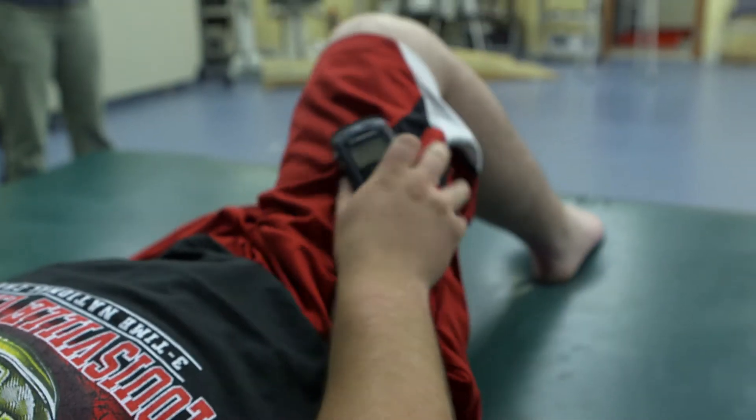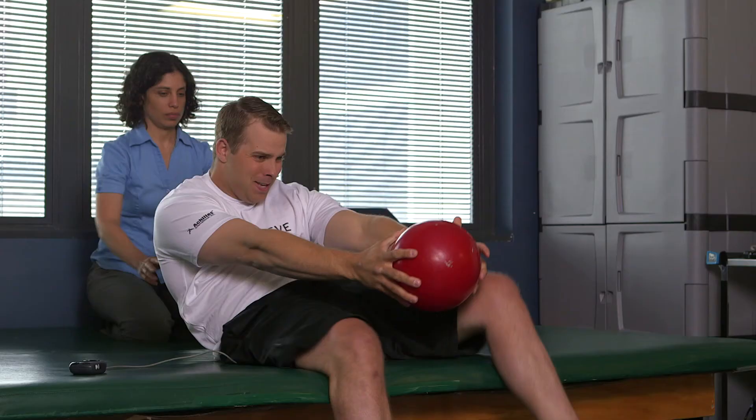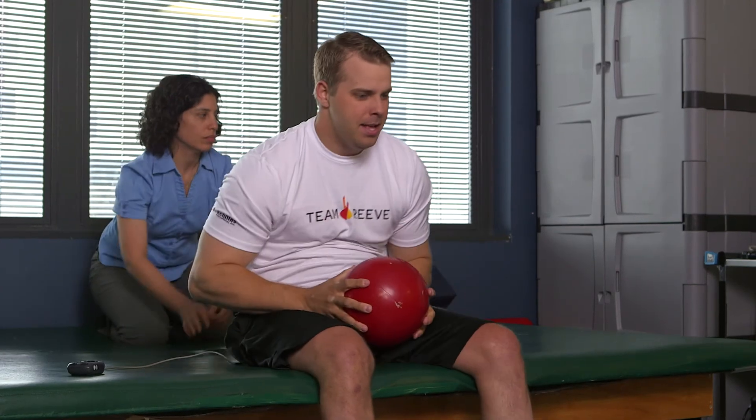If we can get anywhere near the kind of response rates we have in these first four guys, we have really got something quite exciting here. This science will also extend to other individuals. We have the ability to change lives forever.